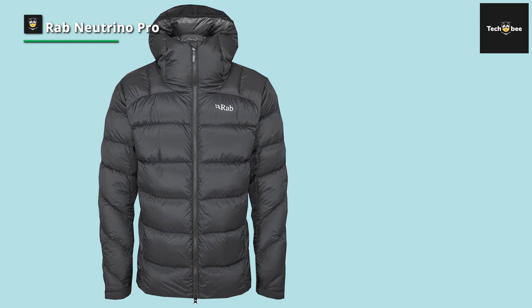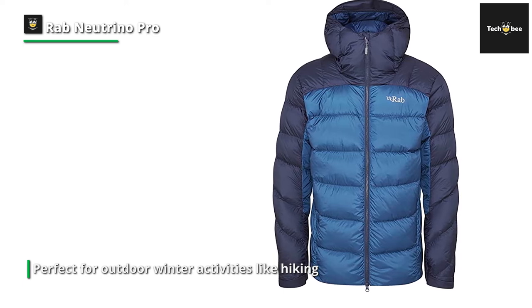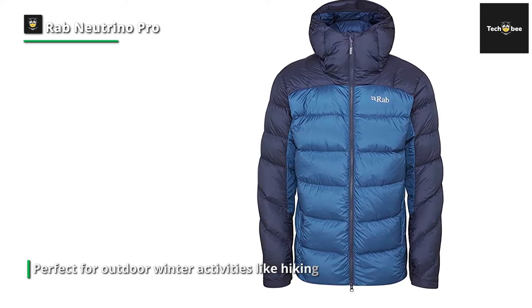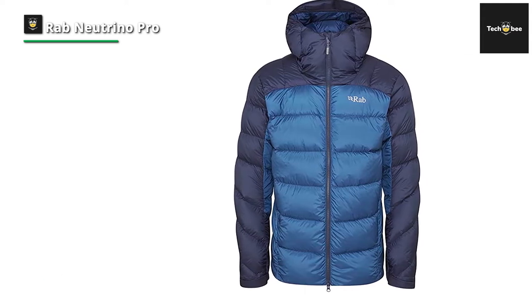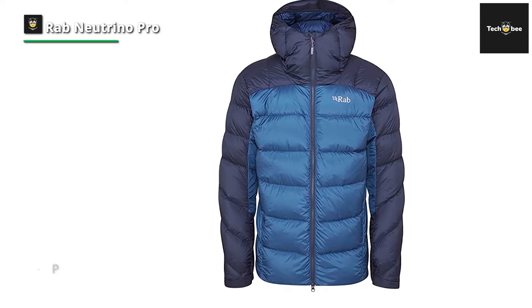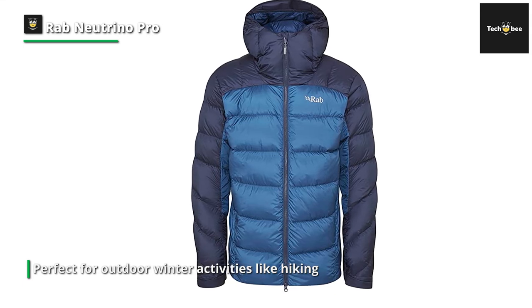We preferred this jacket for its Pertex Quantum Pro shell fabric, which is highly resistant to frozen precipitation like snow but only moderately resistant to rain and water. The jacket is incredibly light for such a warm jacket, weighing only 1.38 pounds in size XL, making it more agile and flexible than most other winter jackets — a welcome change from the heavy and bulky winter jackets we are used to testing.